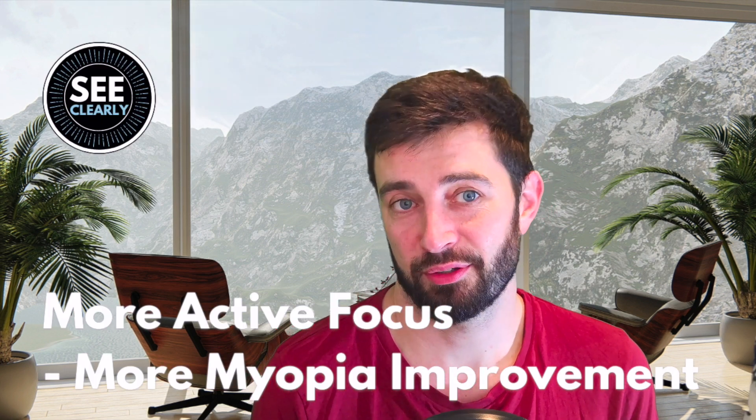Hello and welcome back to another episode in the series of why your eyesight may not be improving. Today we're going to discuss frequent active focus.